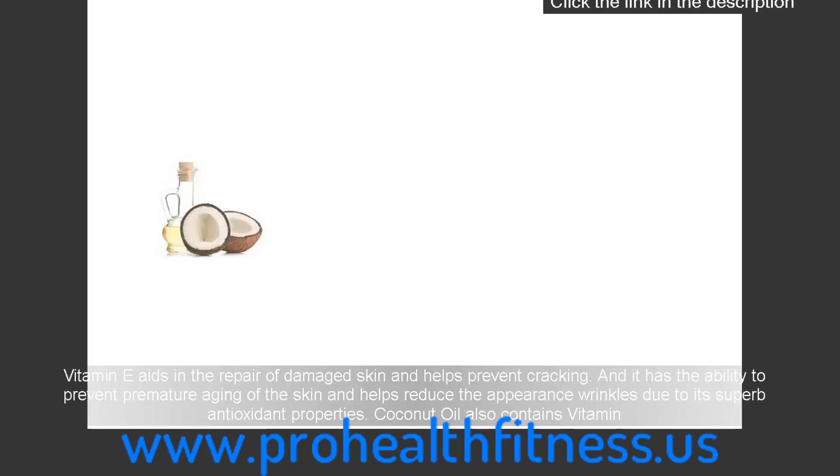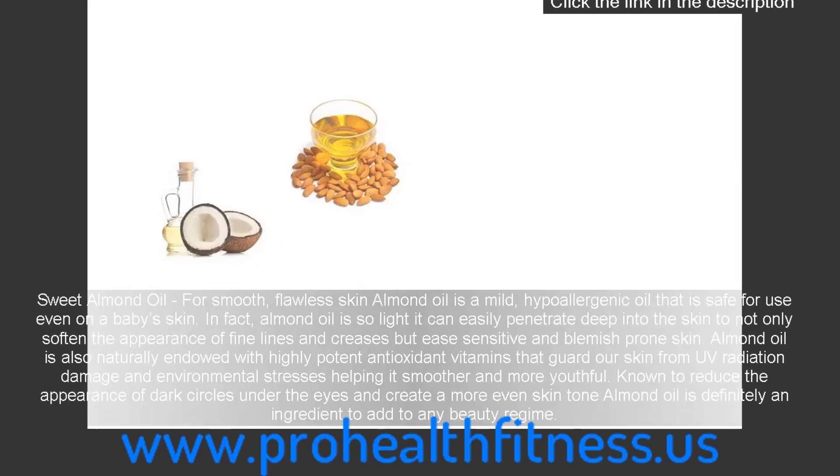Coconut oil also contains vitamin E. Sweet almond oil: for smooth, flawless skin, almond oil is a mild, hypoallergenic oil that is safe for use even on a baby's skin. It is so light it can easily penetrate deep into the skin to not only soften the appearance of fine lines and creases but ease sensitive and blemish-prone skin. Almond oil is also naturally endowed with highly potent antioxidant vitamins that guard our skin from UV radiation damage and environmental stresses, helping it look smoother and more youthful. Known to reduce the appearance of dark circles under the eyes and create a more even skin tone, almond oil is definitely an ingredient to add to any beauty regime.